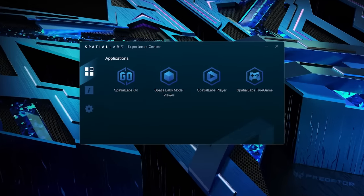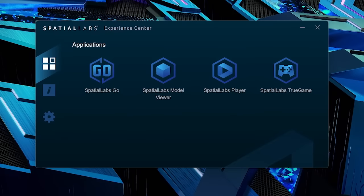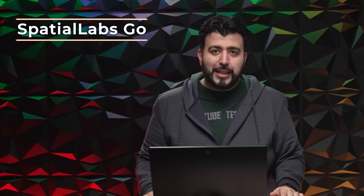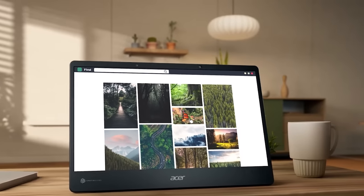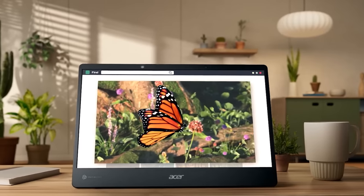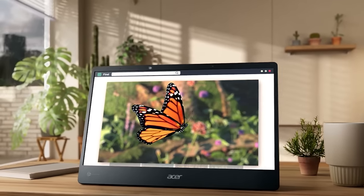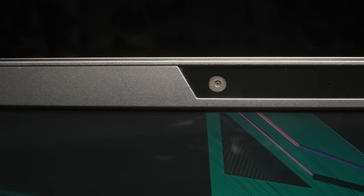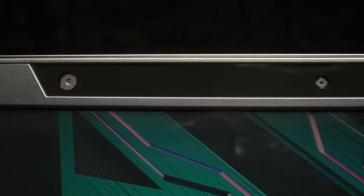SpatialLabs has a built-in experience center that allows you to use SpatialLabs Go, Model Viewer, Player, and True Game. I've really liked using SpatialLabs Go, which makes any full-screen content like a photo or video into 3D. It can either convert a 2D model into 3D or use side-by-side style 3D videos and images. It then uses the camera at the top to detect the viewer and give them the perfect 3D effect based on the content.